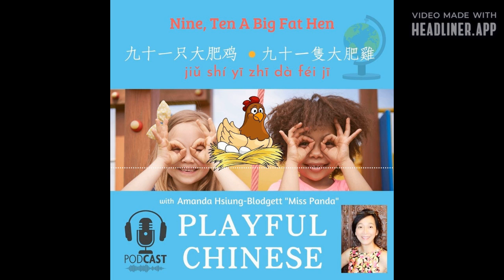捡起来. Do you like to play the game of lining up everything — like line up all your dinosaurs, or line up the blocks? 排一排. And in this nursery rhyme we also talk about chicken. 鸡. But if you want to talk about a rooster, we say 公鸡. How about a chick? 小鸡. How about mama chicken? A hen: 母鸡. But this mama chicken is big: 大母鸡. How about a big rooster? 大公鸡.